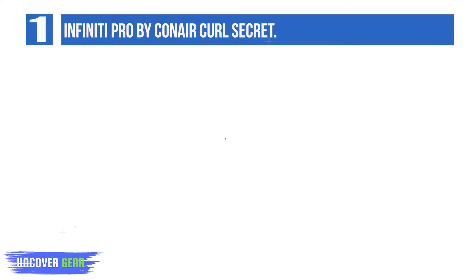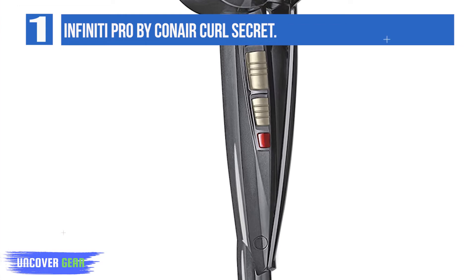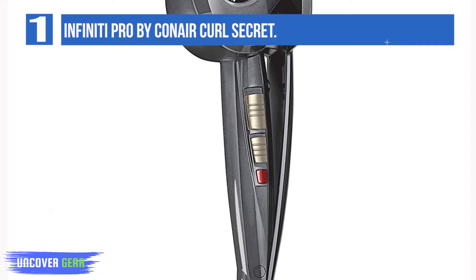Regardless of whether you have naturally straight, curly, or wavy hair, this curler can be used on all hair types. Pros: suitable for all hair types, creates curls without tangling, maximum heat of 400 degrees Fahrenheit. Con: difficult to use on long hair.